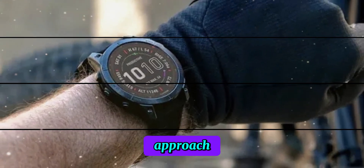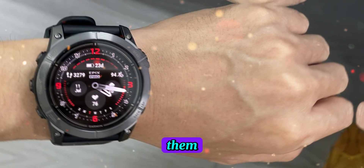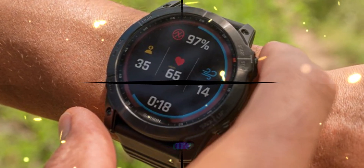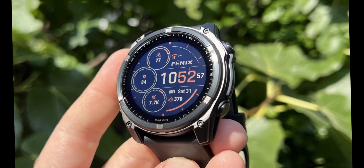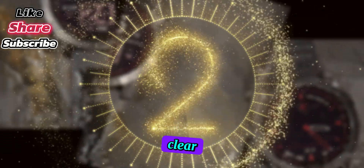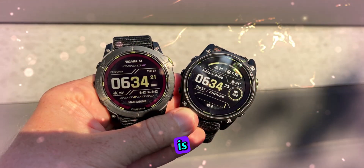Given the speculative nature of these leaks, it's advisable to approach them with caution. While the potential for new and exciting features is undeniable, it's prudent to wait for official confirmation from Garmin. If these new models are released, they are likely to be positioned at a premium price point, reflecting their advanced features and cutting-edge technology. For those considering a purchase, it may be worthwhile to hold off until more information is available. As we eagerly await further details from Garmin, one thing is clear: the future of wearable technology is bright, and the Fenix 8 series is poised to lead the way.